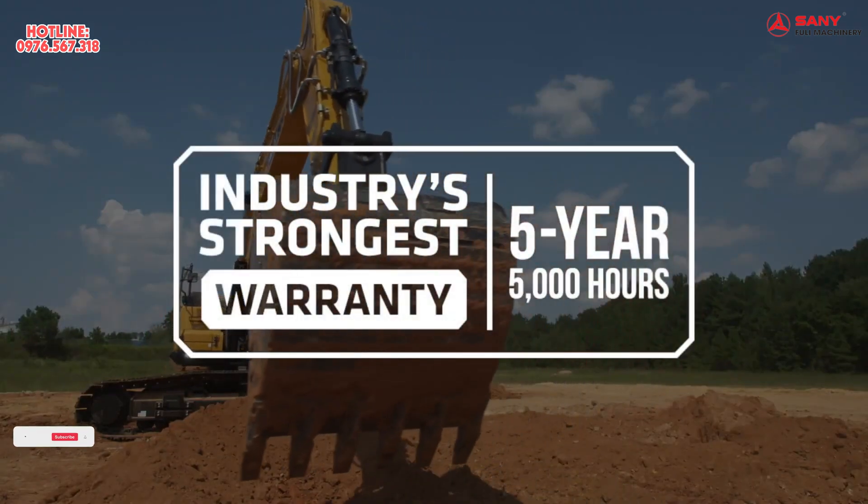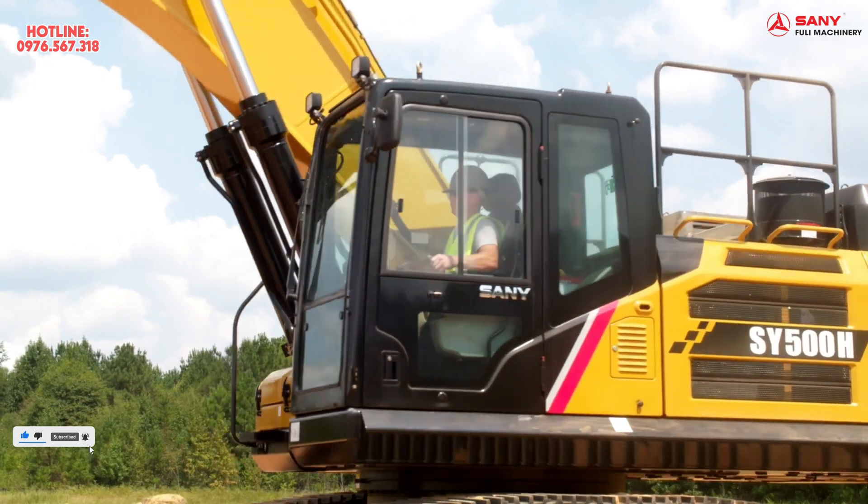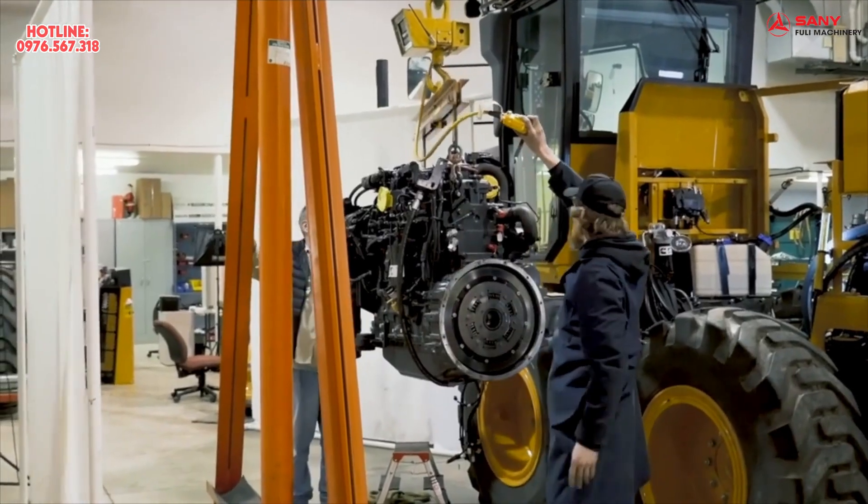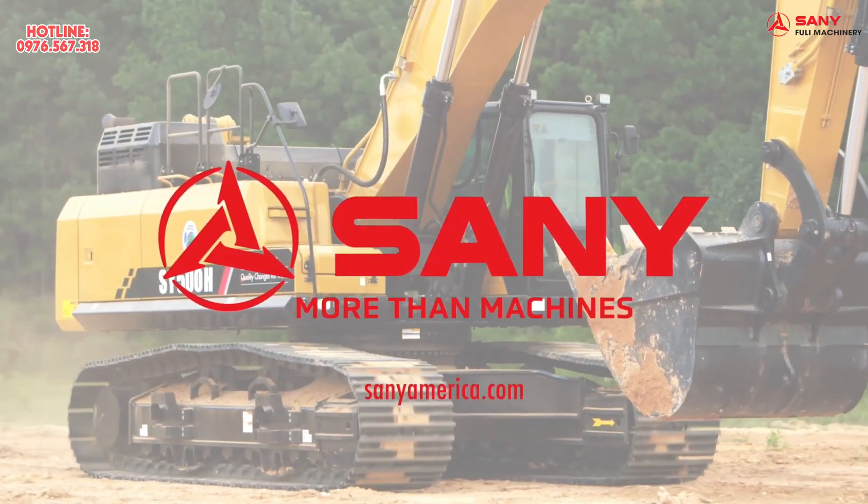Backed by the industry's strongest five-year, 5,000-hour warranty, you'll get more out of every day. Stay working with all the dealer parts, service, and support you need. Sani — more than machines.